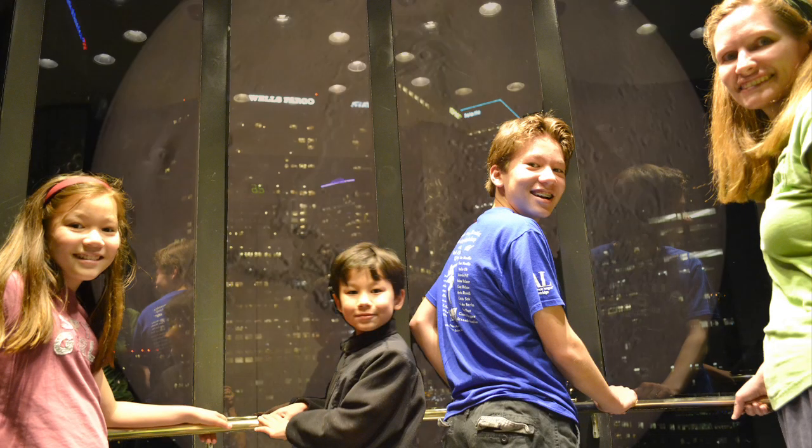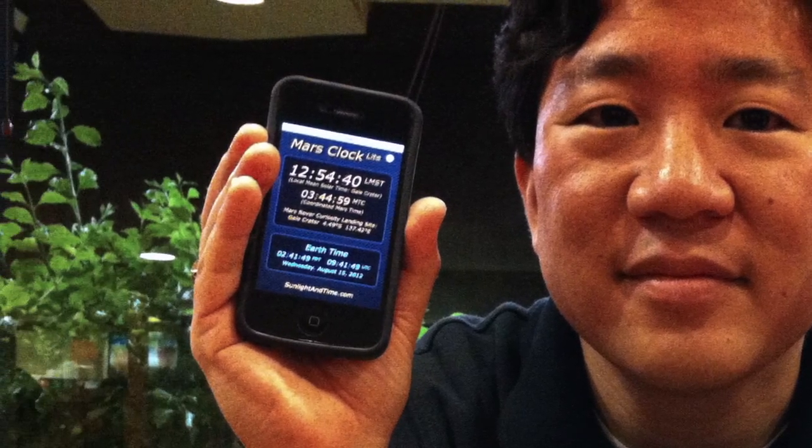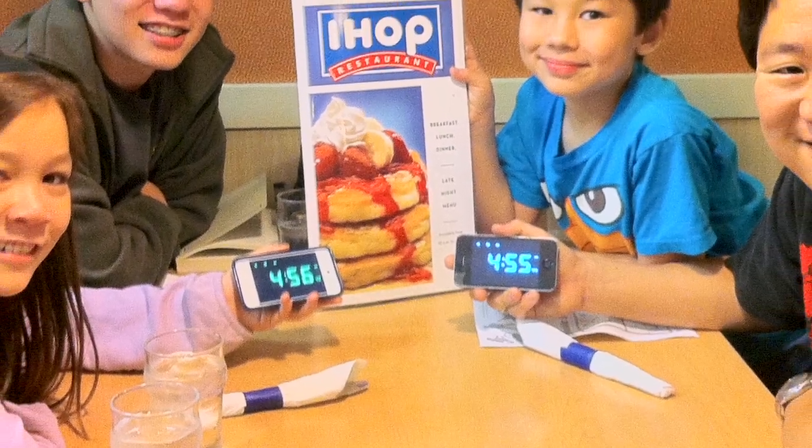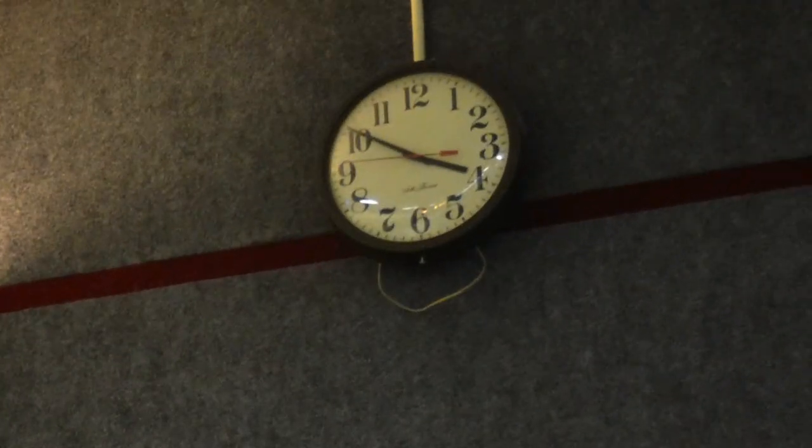In the month after landing, my whole family joined me on Mars time, and we got to jump a time zone a day for 30 days going all the way around the clock. As we did that, we got to explore Mars here at JPL and to explore Los Angeles at night, and it was a great adventure for the whole family.